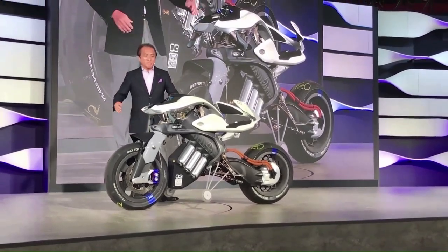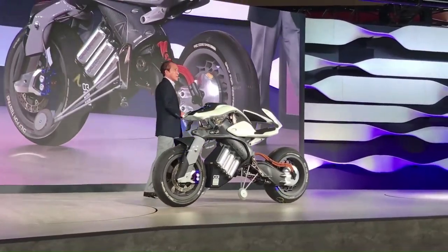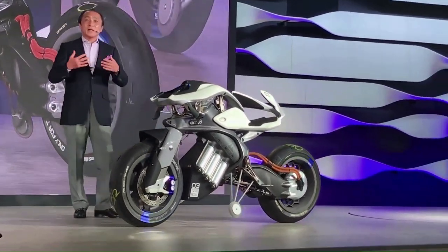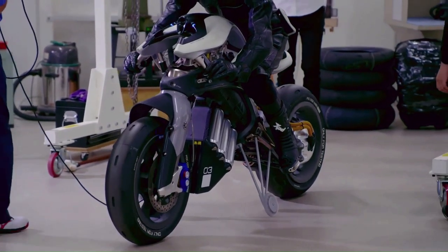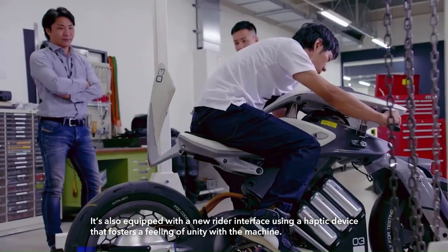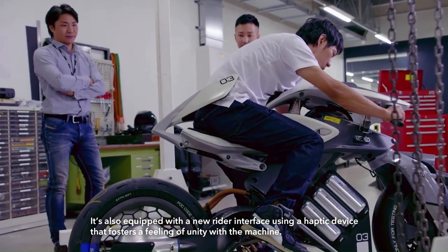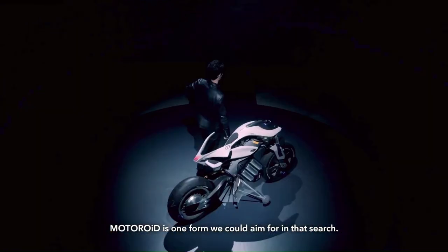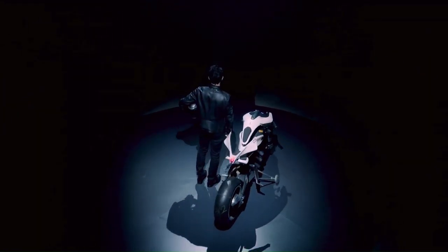The primary technologies comprising the Motoroid are an image recognition AI system for recognizing the rider's face and gestures, Yamaha's exclusive AMCES (Active Mass Center Control System) self-balancing technology, and a haptic human-machine interface that wraps around the hips and fosters non-verbal communication between rider and machine.